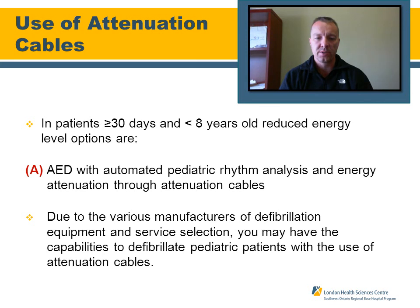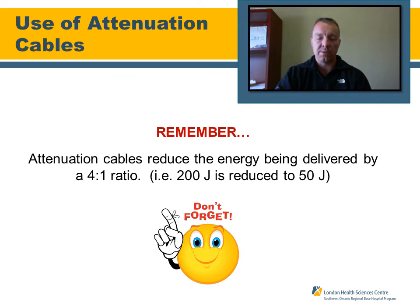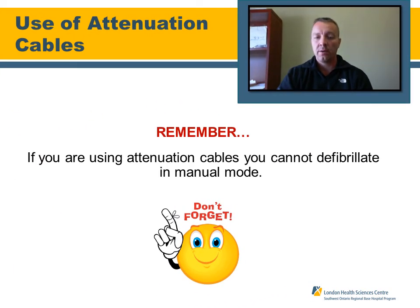Attenuated cables apply to patients 30 days up to 8 years of age. The cables automatically reduce energy at a 4-to-1 ratio — so when shocking at 200 joules, only 50 joules are actually delivered to the patient. It is semi-automatic: just push the analyze button and energy is delivered through the attenuated cables. Follow your service policy and manufacturer's recommendations. Note: you cannot defibrillate in manual mode when using attenuated cables.